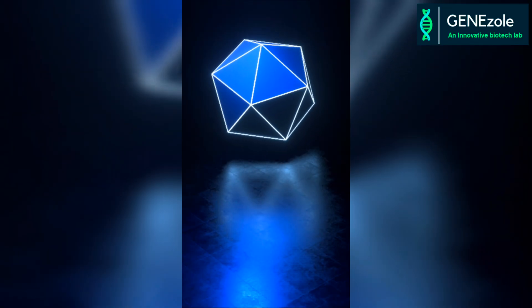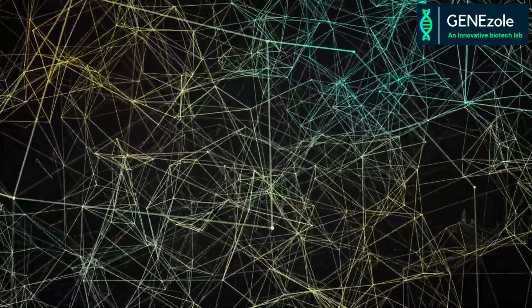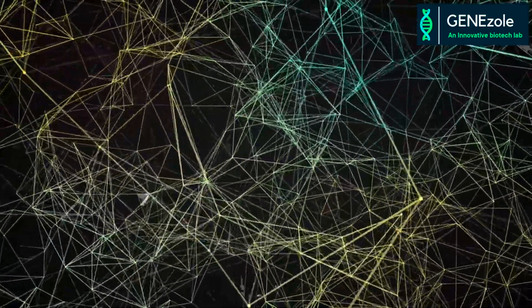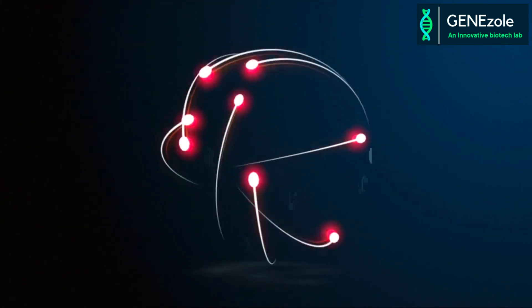It's the fascinating science at the nanoscale, which is why it's called nanotechnology. Now let's explore its principles, applications, and potential to reshape the world. Understanding nanotechnology: it's a core branch of science which involves the understanding and manipulation of materials at the nanoscale level, typically ranging from 1 to 100 nanometers.